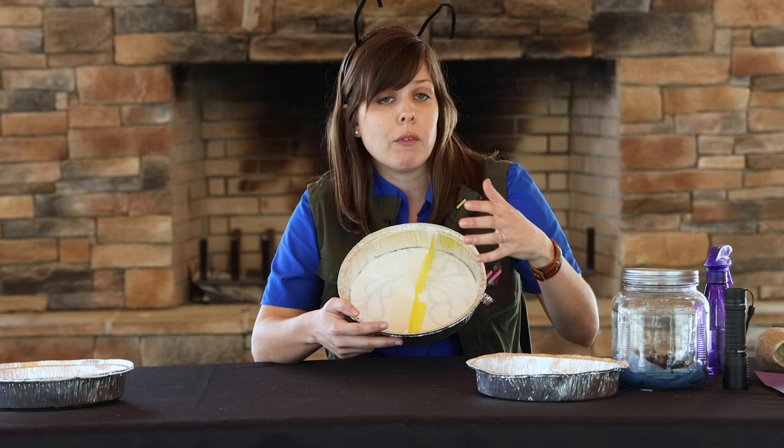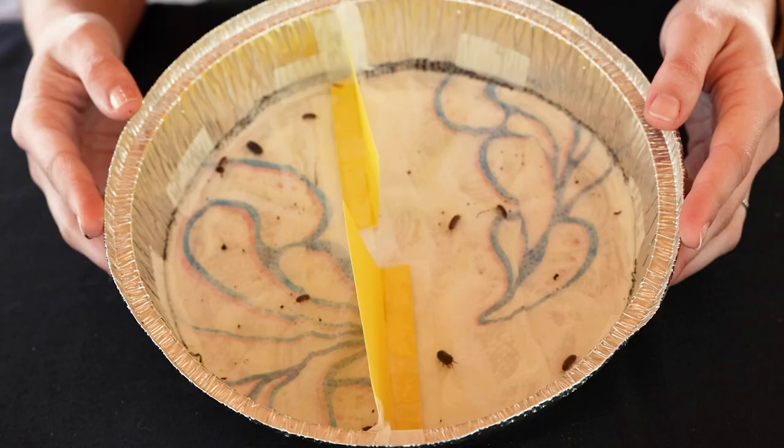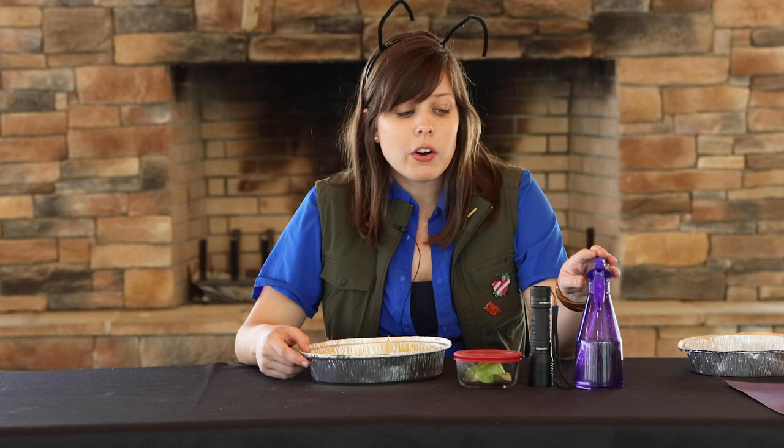Now that we have our observation chamber and our pill bugs, we're ready to start our experiments. I put 10 pill bugs inside my observation chamber to have an even number, but you can use however many you'd like. We're going to be testing their responses to water, light, and different foods.